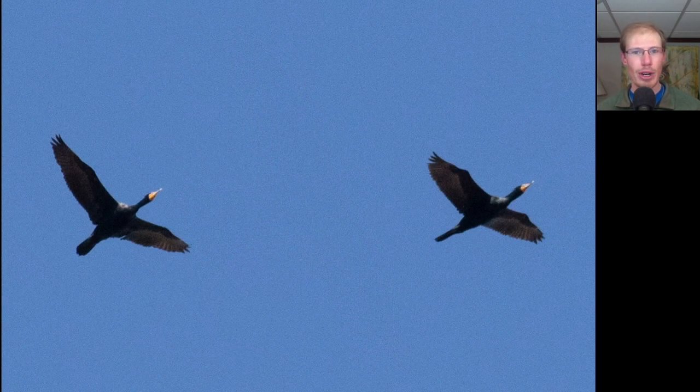Here we have two large dark water birds with long tails and long necks. We see yellow here on the face and bill — these are double-crested cormorants. Here we have a hawk, and looking at the overall shape, we don't see the really long tail we would see on accipiters; it's more of a medium-length tail. The wings look rather broad, so we should be thinking buteonous. And looking at the color, we see a lot of orange throughout the underside, and also some black and white patterning to the wings. This is an adult red-shouldered hawk.